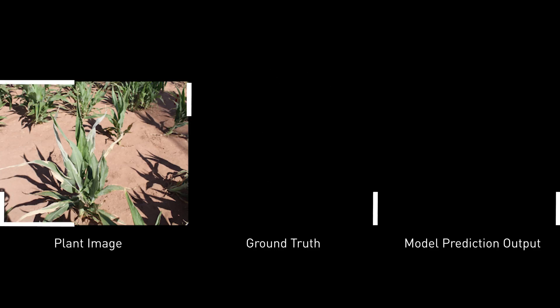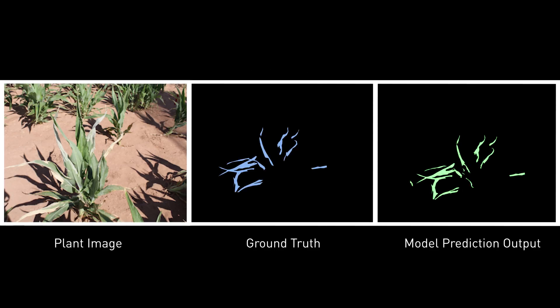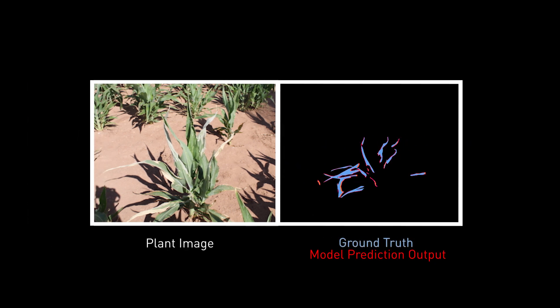Let's take a look at an AI which has been trained to identify charcoal dry rot on sorghum. This overlay, in blue, was generated manually by a researcher, and shows the area of the plant which have been affected by dry rot. The green overlay was automatically generated by AI, and is a very close match to what we call the ground truth result.